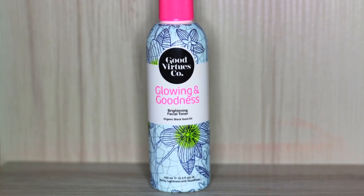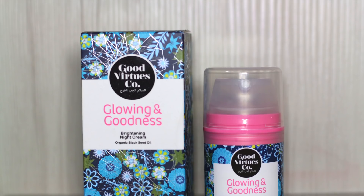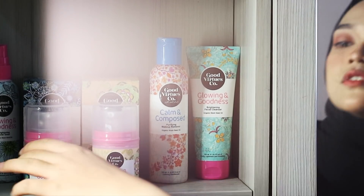Next I'm gonna be using the same brightening facial toner that I use in my morning routine. The last step in my nighttime routine is applying this Good Virtue Co brightening night cream.